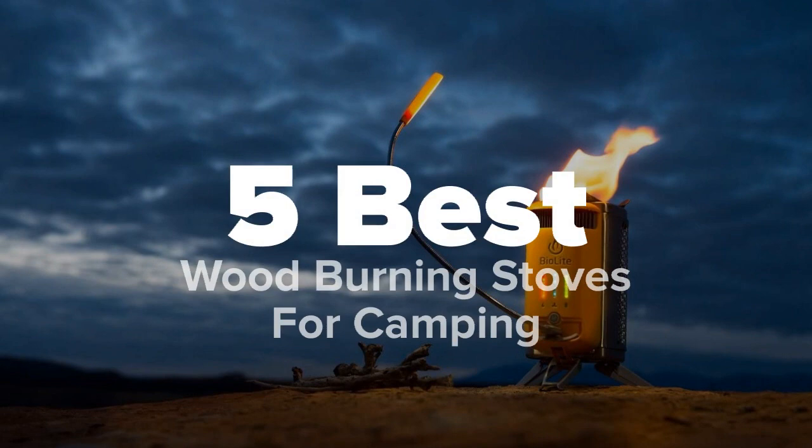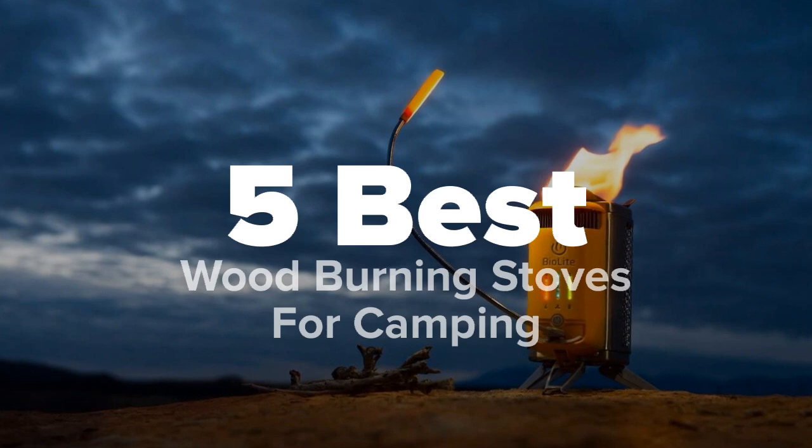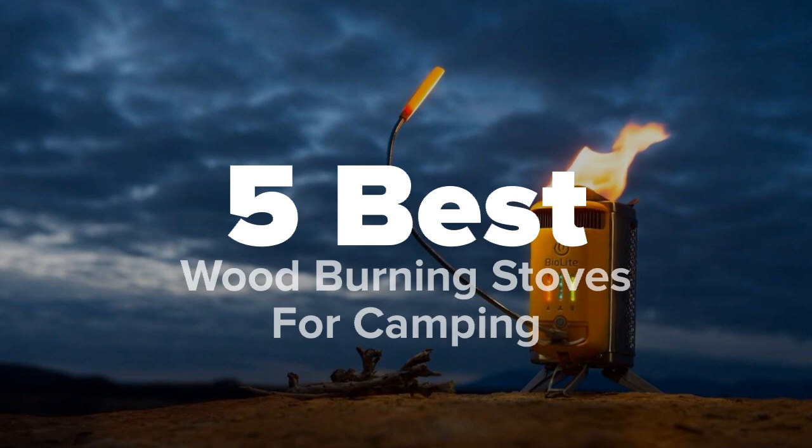Hey there camping fans, you're watching Five Best Products and today we're going to show you some of the best wood burning stoves for camping. We made this list based on research, popularity, our own opinion, and much more. For pricing and more information on these stoves, feel free to check out the links in the video description. And lastly, don't forget to like the video and subscribe to our channel so that you never miss a daily product video from us.